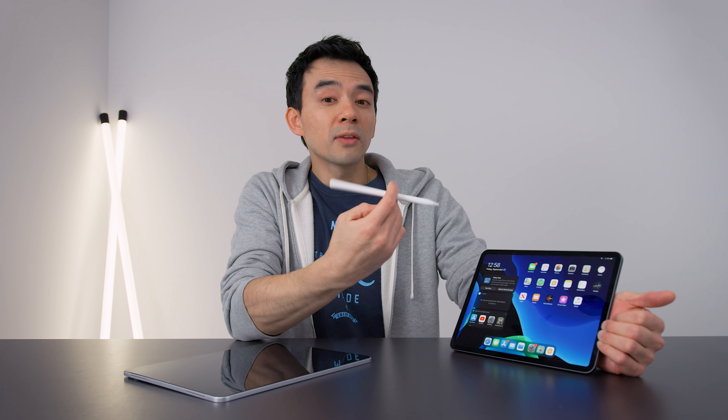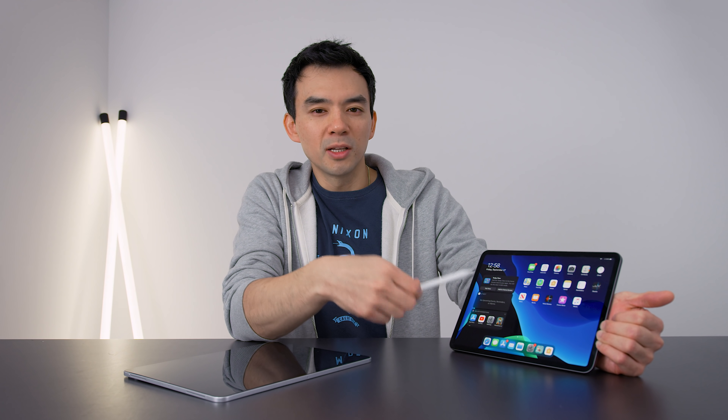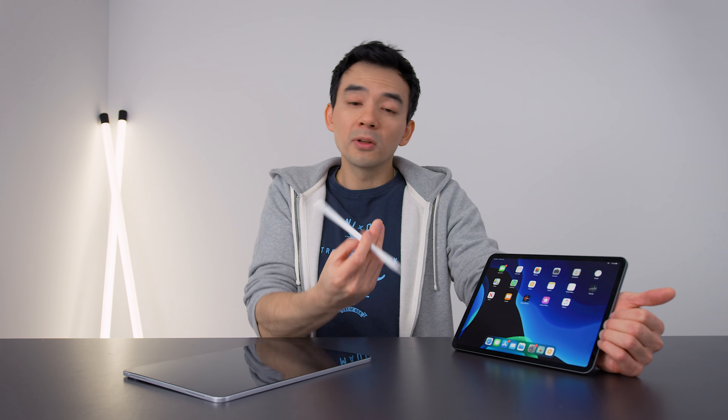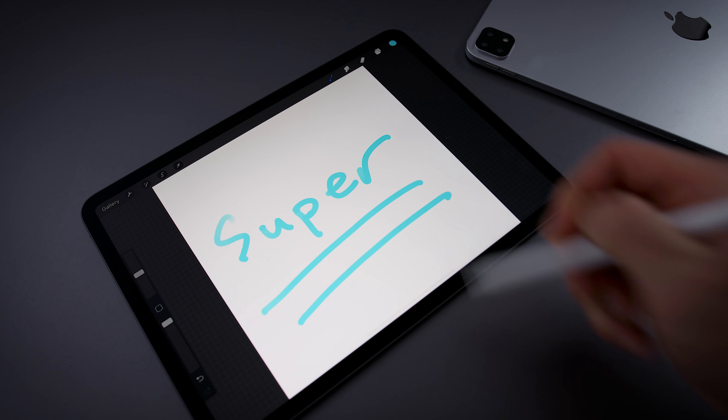Another thing that's not talked about very often with these existing iPad Pros — even the 2018 ones — they don't have a good response time. Even though they have a very fast refresh rate of 120 Hz, when you look at the response time on these displays they're actually quite high, like 35 or 36 milliseconds. So you do see some ghosting on these screens if you look for it, which is a relatively slow response time compared to other IPS panels. An OLED panel would drop that down significantly — some OLED panels are under one millisecond response time — so when it comes to using the Apple Pencil on these screens, it's going to feel super responsive on an OLED display.